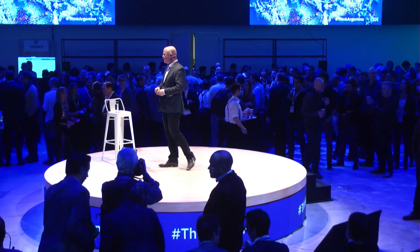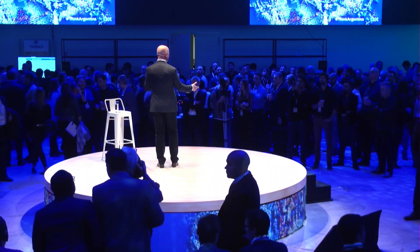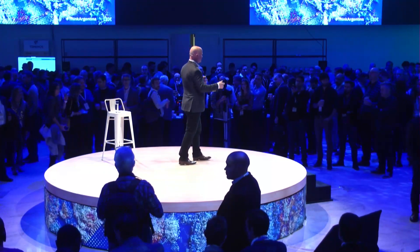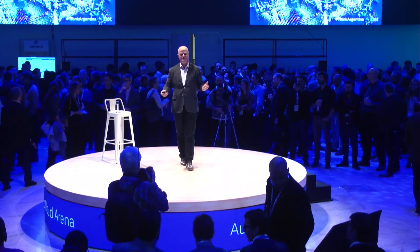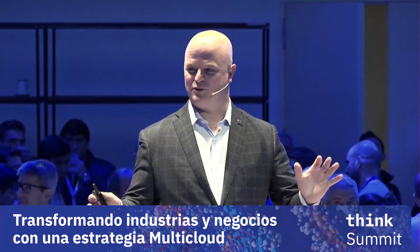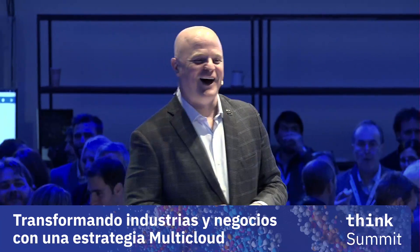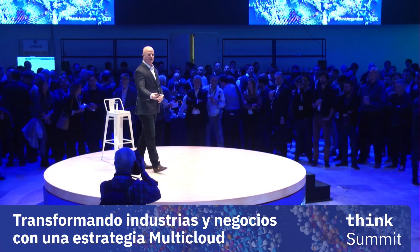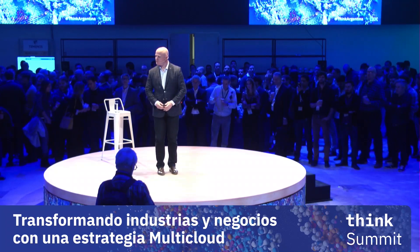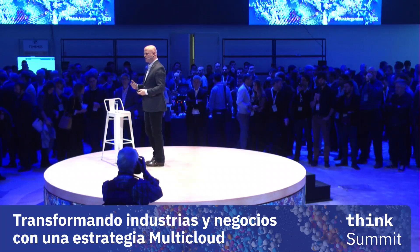When I woke up this morning, I thought about what I'm thankful for as a daily affirmation. As I was listening to the previous speaker, I was thankful that his English is better than my Spanish. I want to welcome everybody here for talking about and joining us around this journey to cloud that we're on.